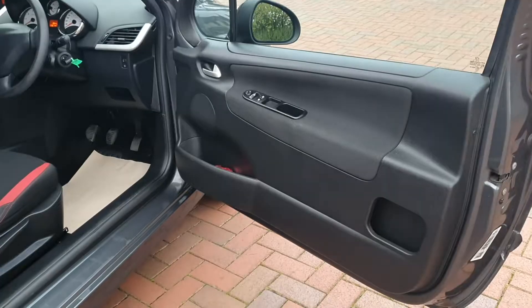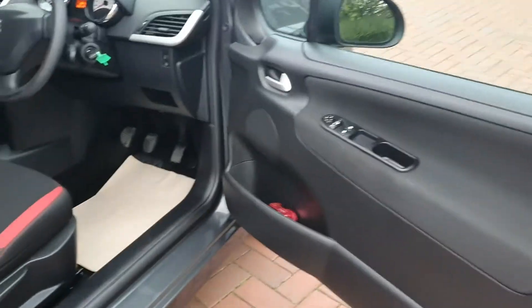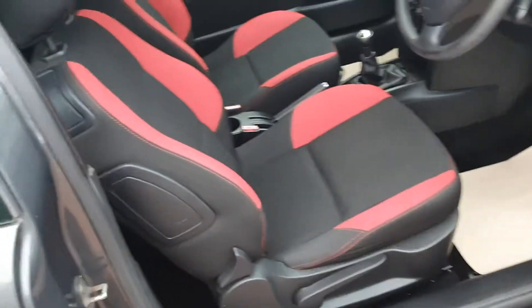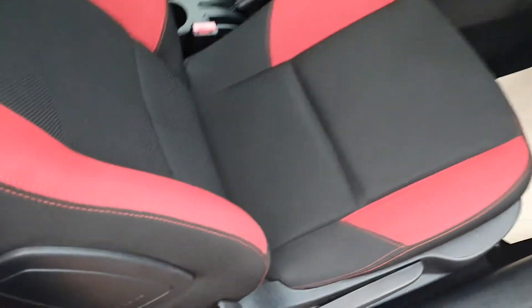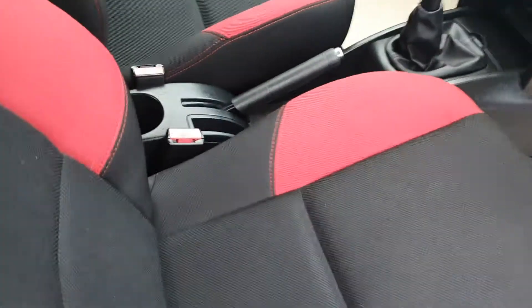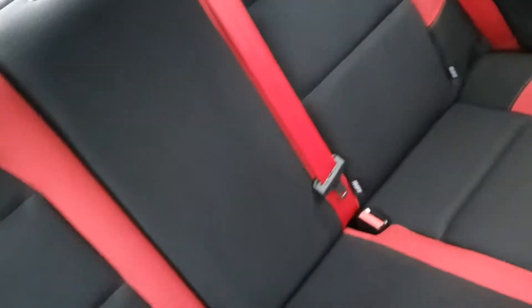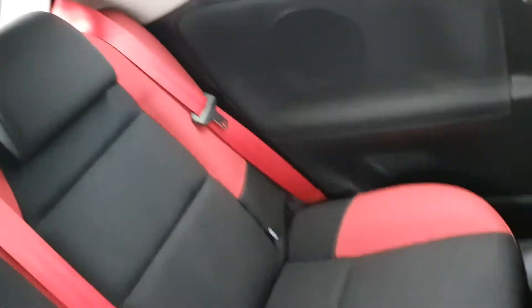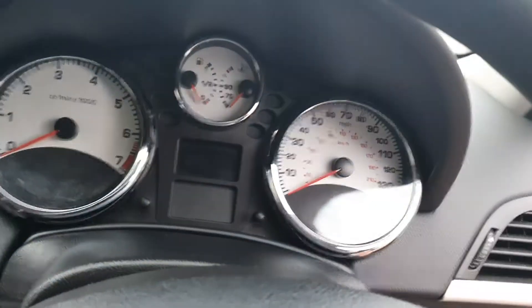Let's take a look inside. Door card, nice condition. Being the Verve, it's got the red and charcoal interior which is nice. Nice condition as you'd expect with such low miles. Back seat equally as nice. Little red seatbelts — makes it a little bit sportier. It's got the white dials. Cool.